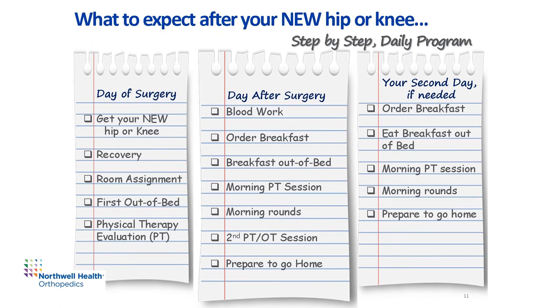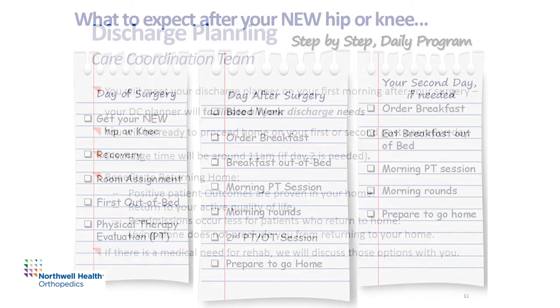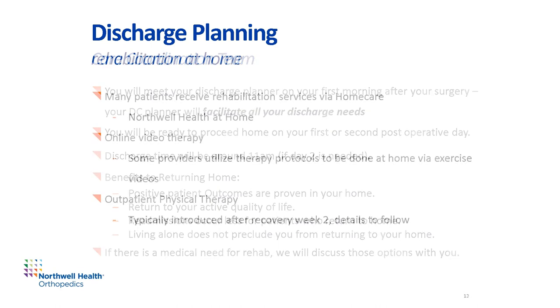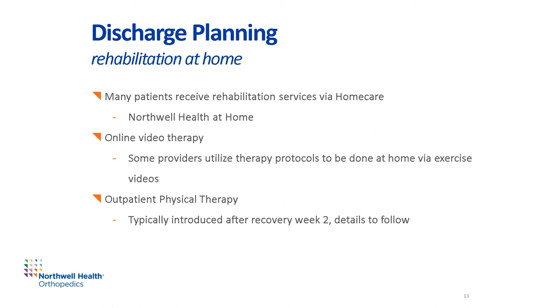Here's an example of a plan of care schedule — essentially what to expect after your surgery throughout your first and possible second day in the hospital. This may vary based on your needs. You will meet your discharge planner as part of your care coordination team on the first morning after your surgery. Your discharge planner will help you prepare to be discharged from the hospital. You'll be ready to go home on your first or second post-operative day. If day two is needed, your discharge time will be around 11 a.m. There are many benefits to returning home after your joint replacement surgery — positive patient outcomes are proven in your home and you may return to your active quality of life. If there is a medical need for additional rehabilitation services, we will discuss those options with you. Upon your discharge to home, you may receive one or both at-home therapy models.